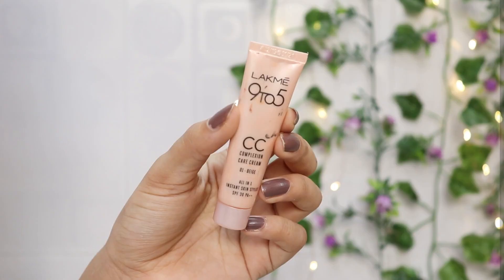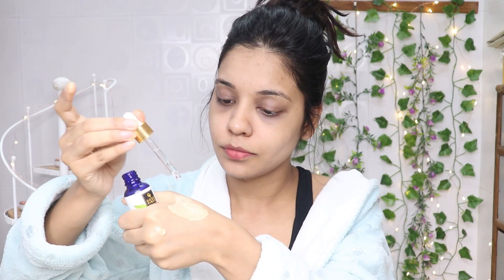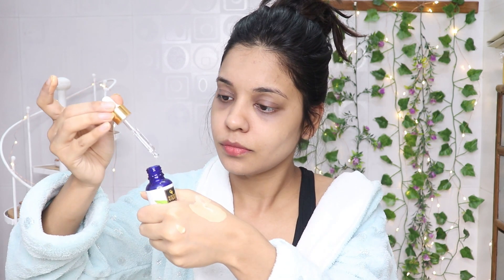Next, I will use the Black Me 95 CC cream in the shade Beige. I'll add it to the back of my hand and mix in some Good Vibes Rosehip Serum. If your skin is dry or your CC cream looks a little matte, adding the serum makes it look glowy and dewy and helps it apply very well. I will apply it with my fingers.